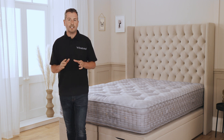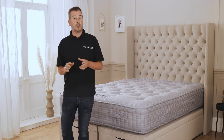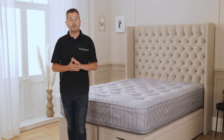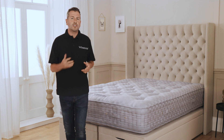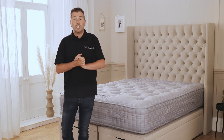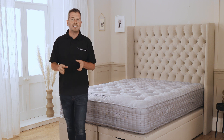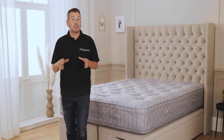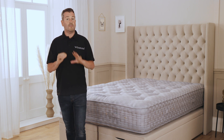Unfortunately, many mattress retailers mistake the support — also known as spring tension or firmness level — for the feel of the mattress. Say you're looking for a soft feel mattress; you often get shown soft spring tension, which is not the same thing. The spring tension is dictated by your body weight and sleeping position, whereas the fillings on top of the spring system are what provides the feel.